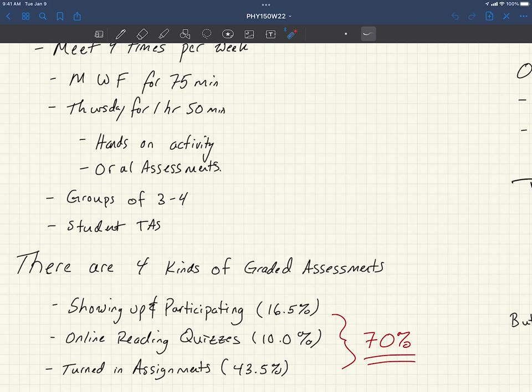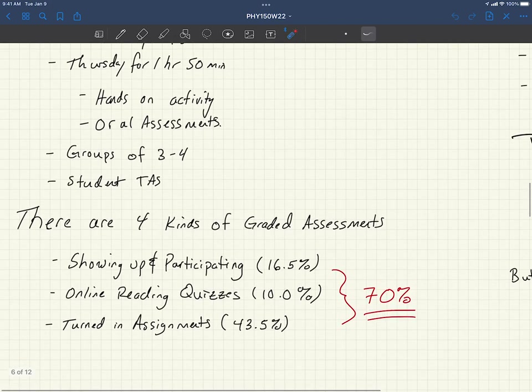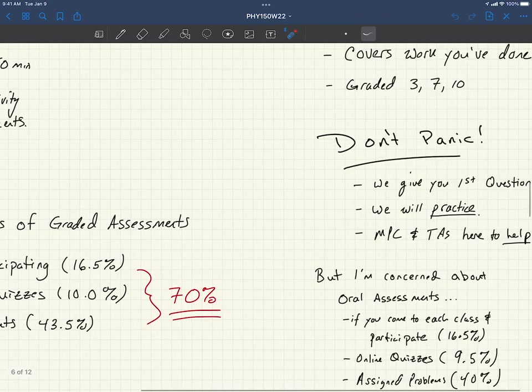So what are we doing? There are four kinds of graded assessments. The first thing is showing up and participating — if you show up and participate, you get 16 and a half percent of your grade. If you do the online reading quizzes — there's one quiz per week, due Sunday night generally at midnight; all of the first week you have until Tuesday — and then there are turned-in assignments. If you add all that up, that's 70% of your course grade. 70% is determined by showing up, engaging in earnest, participating with activities, and doing your best to get everything done.